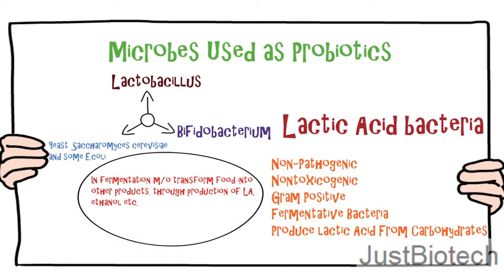Fermentation is a process by which a microbe transforms food into other products, usually through production of lactic acid, ethanol and other metabolic end products.